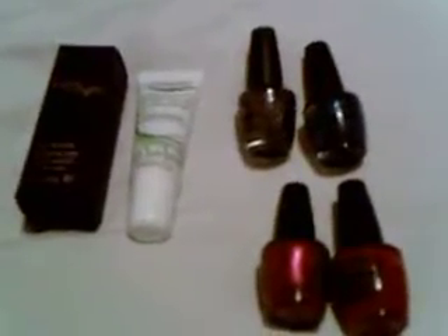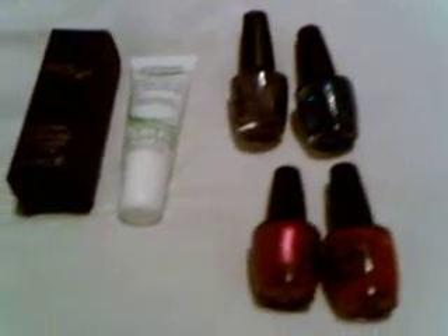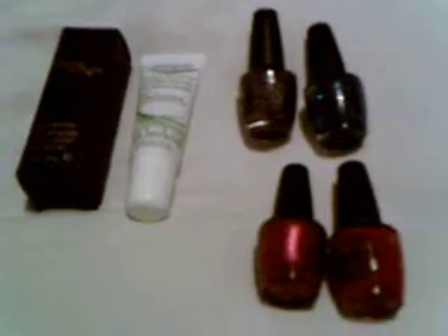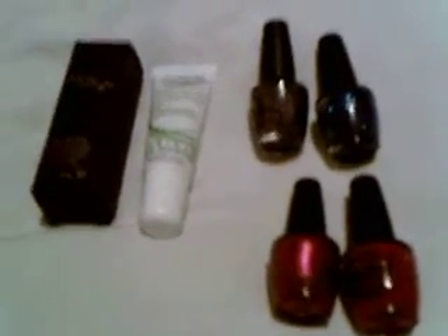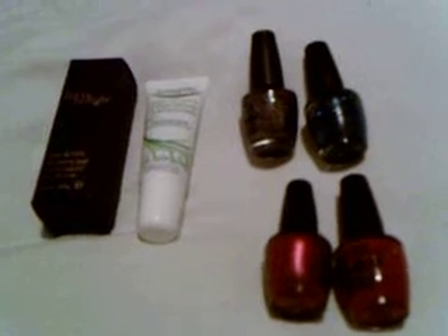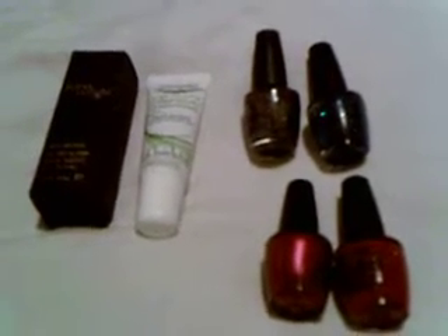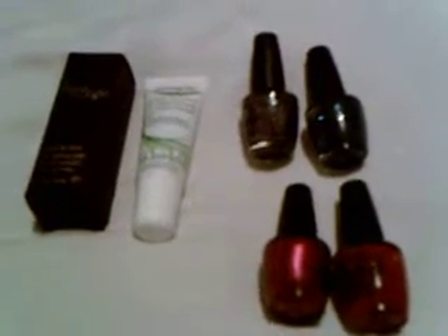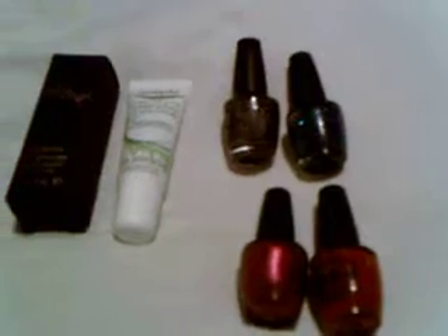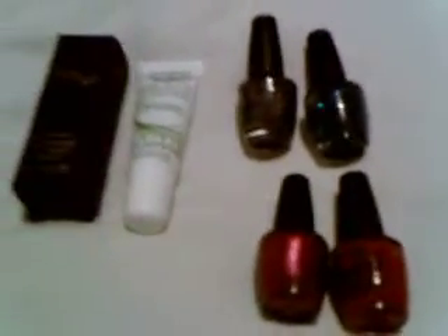Hey guys! So this is part two of things I'm liking in March — or you could probably say February-March, because I don't think it's been a while since I've done another video. So this is part two anyway, because I've had to change the battery and clear my memory card on my camera. These are the last few things I've been loving this month or two.